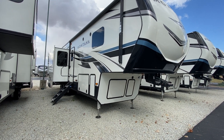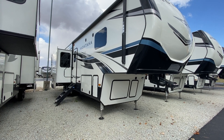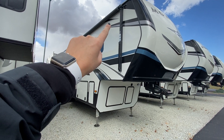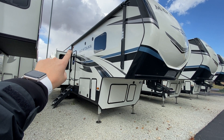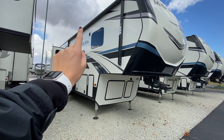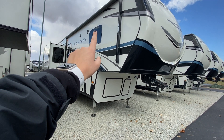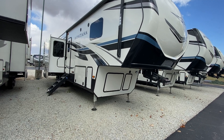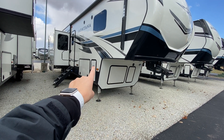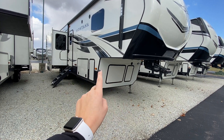We're going to take a look at the outside first before heading inside. You have your power awning here at the camper side, so you have additional shading if you need it. You have outdoor speakers so you can always listen to your tunes, and frameless windows all across which are super sleek looking.